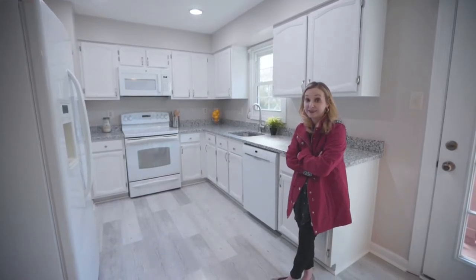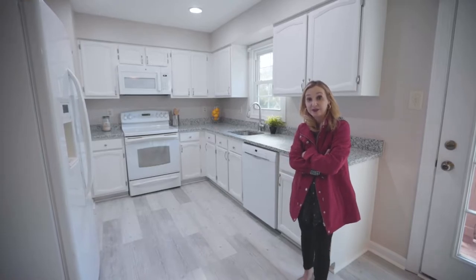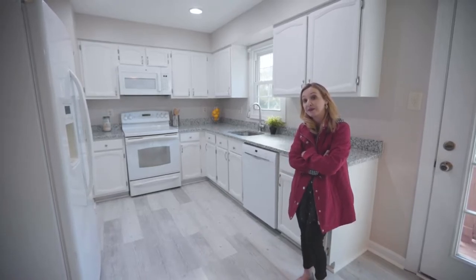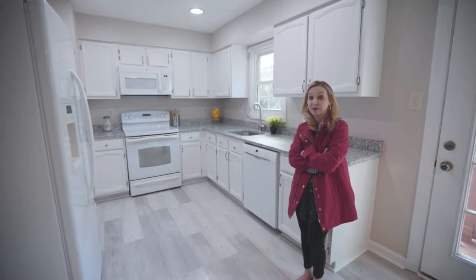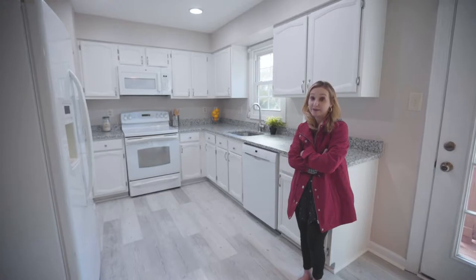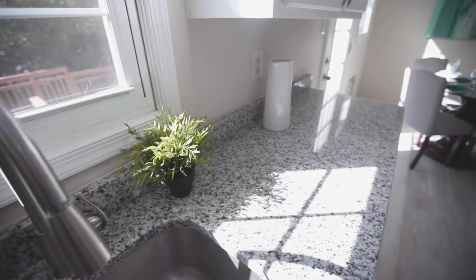Here we are in a white kitchen. One of the things I often tell my clients who have outdated kitchens is that they might want to give it a little bit of a facelift to sell. Buyers today really want move-in ready. White is very popular, and so is gray. Behind me you'll see we have new gray granite counters.